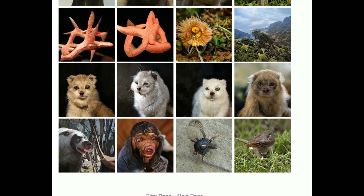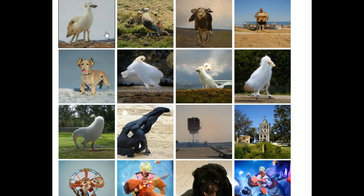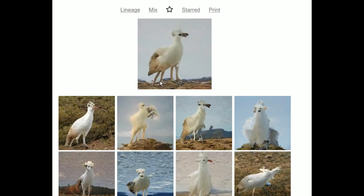Starfish. Weird cats that almost look like real cats. Birds that almost look like real birds. This fucking thing has four legs — that's a cryptid.